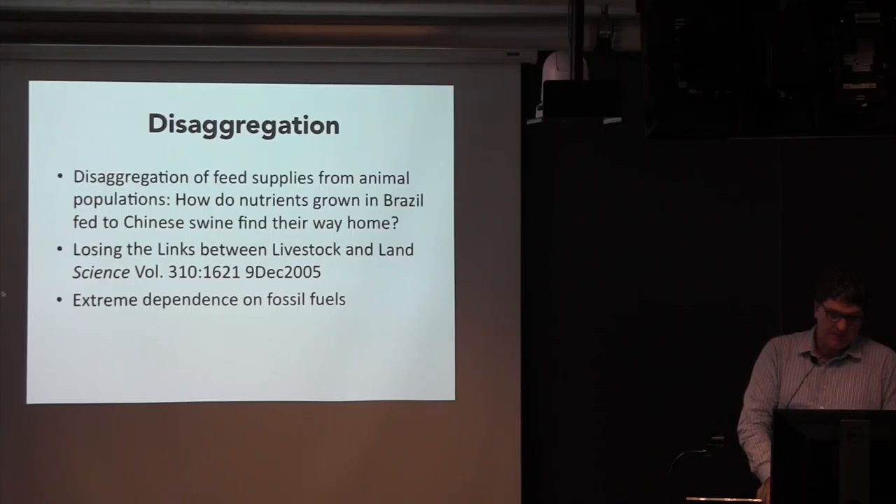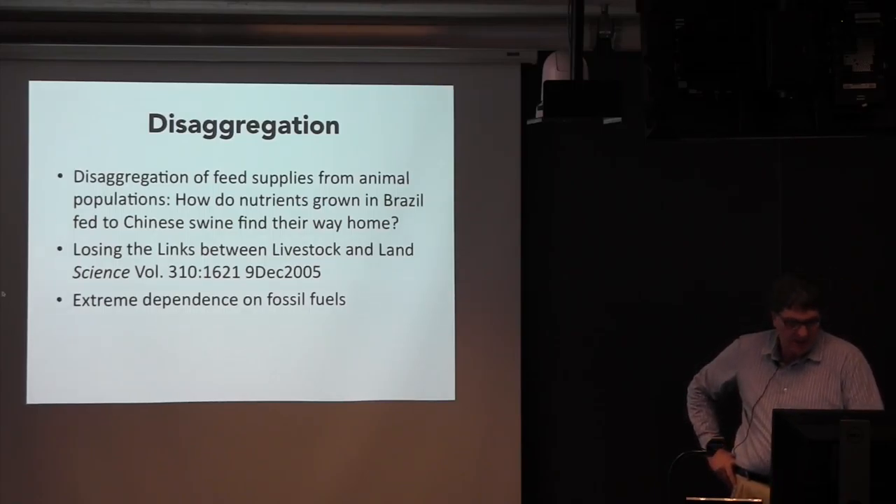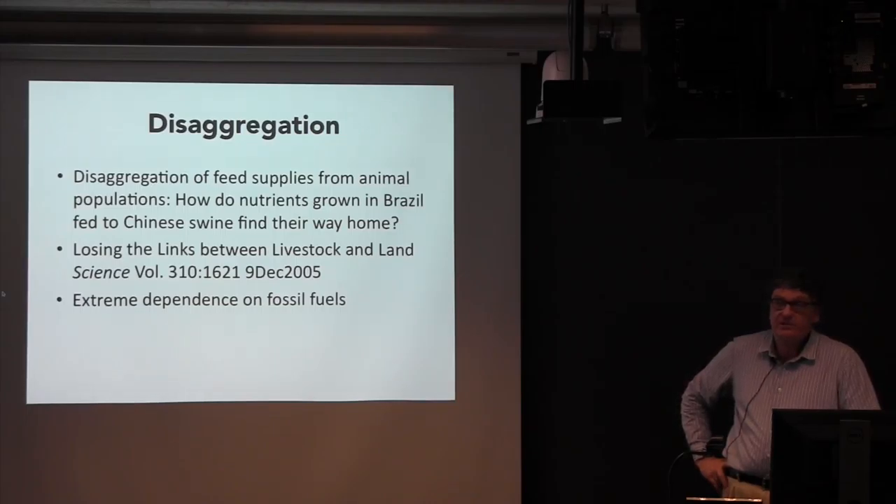An interesting paper published in Science in 2005 looked at disaggregation on a large scale. Brazil was starting to produce a lot of soybeans — some solving the aluminum problem — and was exporting tons to China. What did China do with that nitrogen? Parts of China were already using too much nitrogen fertilizer, and together with the imports, there was no way to complete the round trip of nutrients.